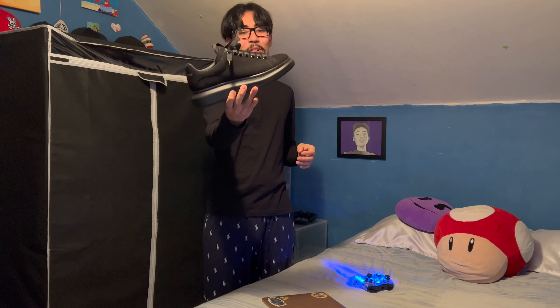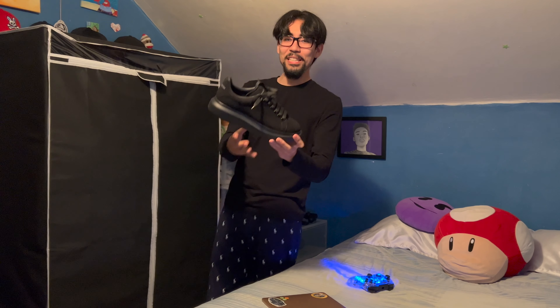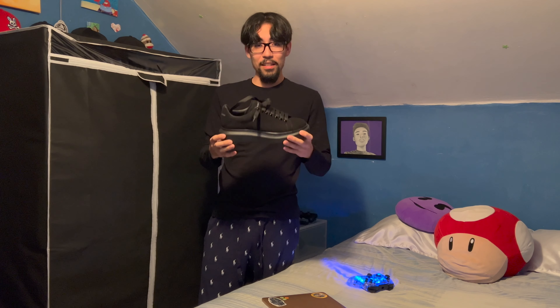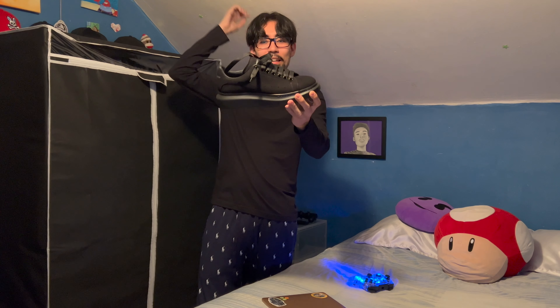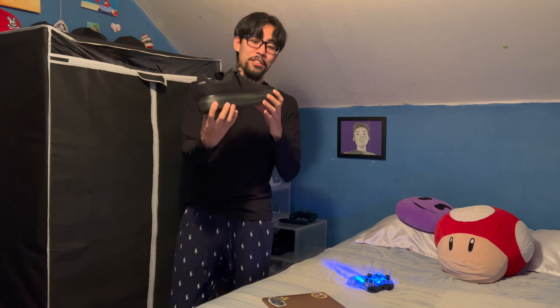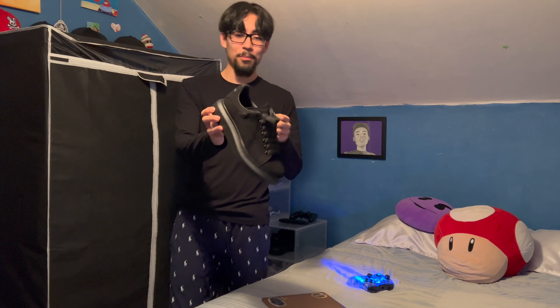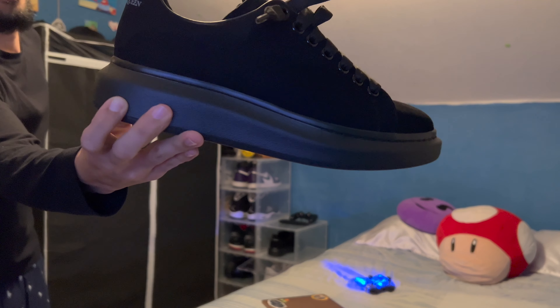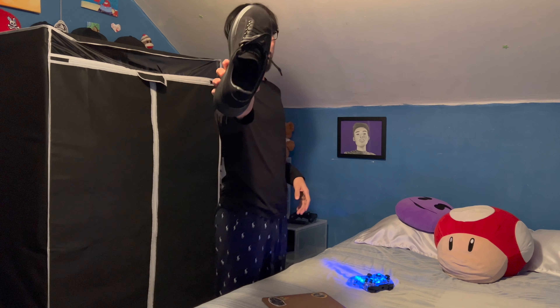People probably don't even know what these are — they look all big and weird. These are Alexander McQueens. I always wanted these because they're fancy. I'll pop them out on a date night or something. They also have a little bit of height — look at that. I can't wear these in the rain because I don't want to mess them up.